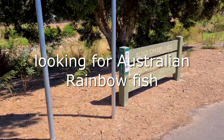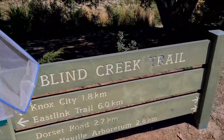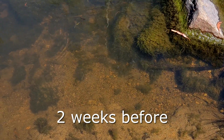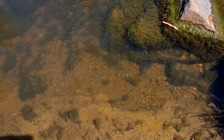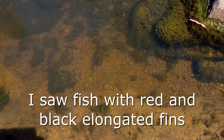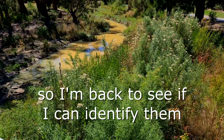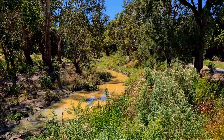We're going looking for Australian rainbow fish, which I'm pretty sure I saw on a previous visit — something a bit unusual. When I was here filming about this daylighted creek, I did see some fish that seemed to have some red and black on some quite long-looking fins.